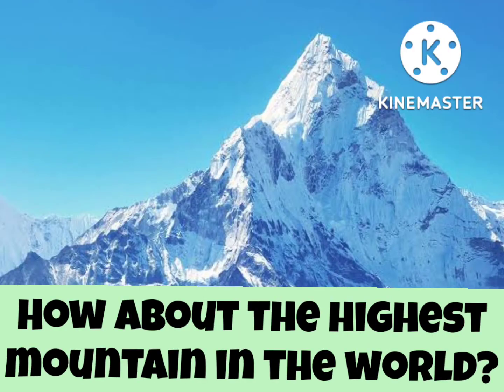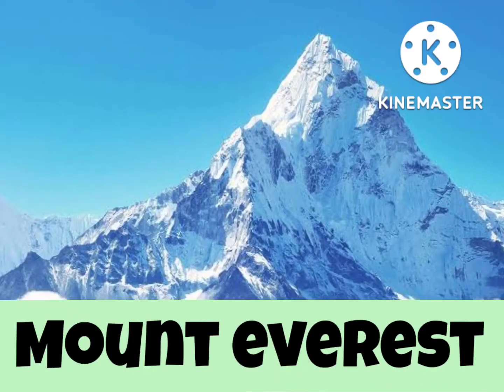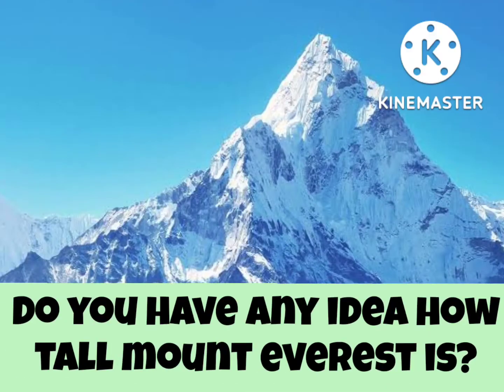How about the highest mountain in the world? Mount Everest. Do you have any idea how tall Mount Everest is? It is 8,848 meters.